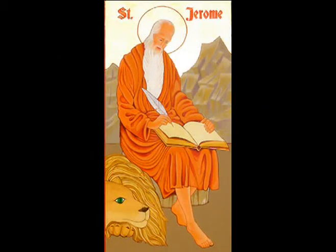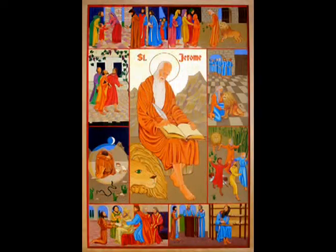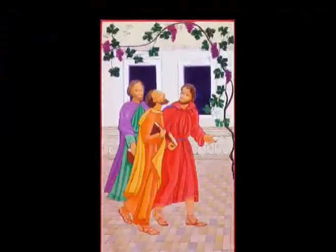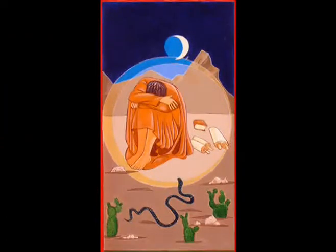St. Jerome, patron of this chapel, is presented through an icon. His life story is in the pictures on the inside rim of the icon, starting from the top left picture and continuing counterclockwise, because time did not affect the influence and example of St. Jerome's life.